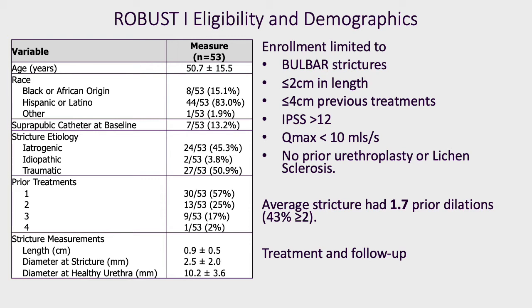Following the treatment, an indwelling catheter was left for five days. Follow-up occurred at 14 days, 30 days, 3 months, 6 months, then annually.